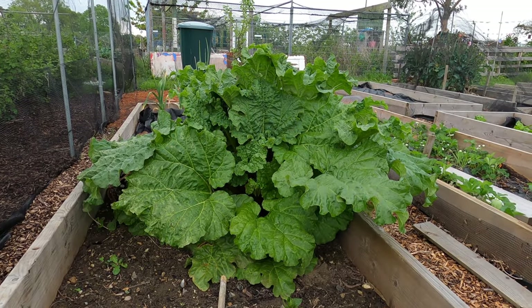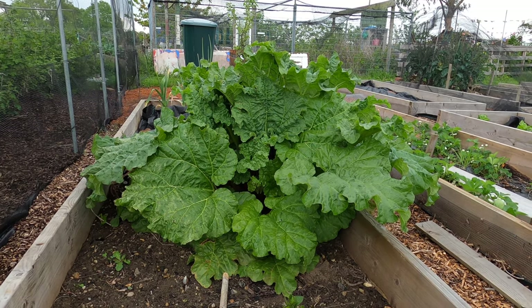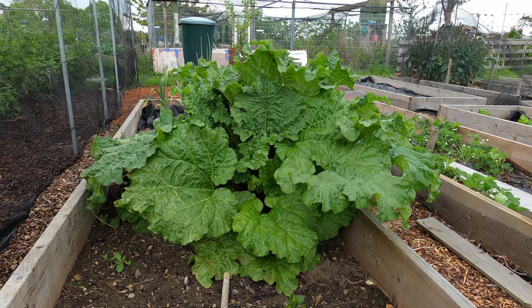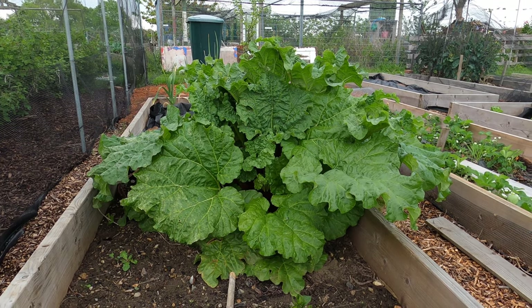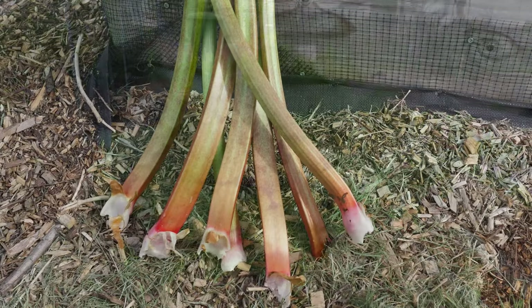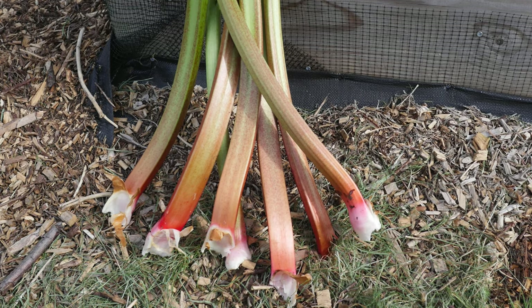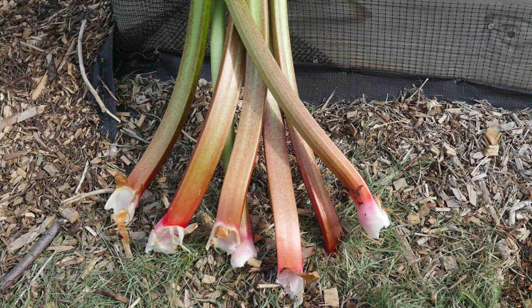The rhubarb plant is thriving this year and I'm very happy about that. The plant is only a year old — I didn't pick it at all last year, and over the winter I gave it a mulch of well-rotted manure. I think that combination has really helped the plant to thrive. Aside from crumbles, I think rhubarb makes a great compote and I mix it with organic yoghurt to make a delicious treat for breakfast.